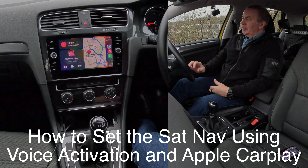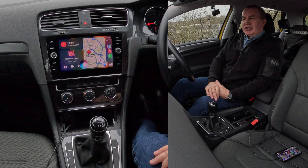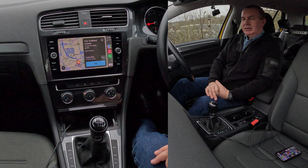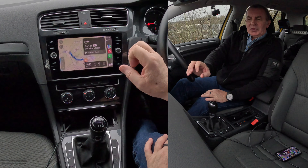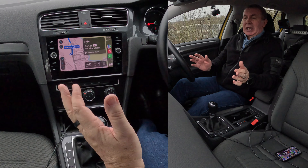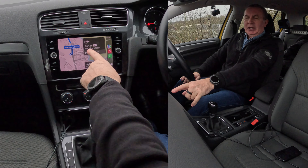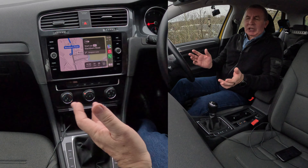Absolutely brilliant. Navigate to the Trafford Centre, Manchester — getting directions to the Trafford Centre. You'll see a box come up which, if you'd touched it, would have taken you straight there. But if you just don't say anything and leave it, it will take you there anyway. It's now navigating — start on Blackburn Road.